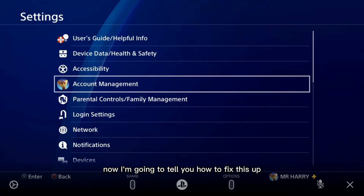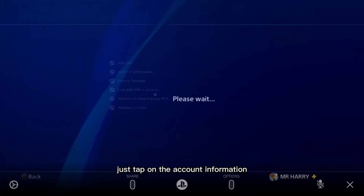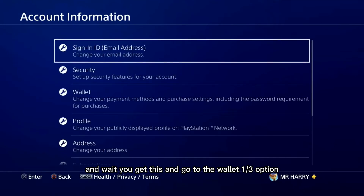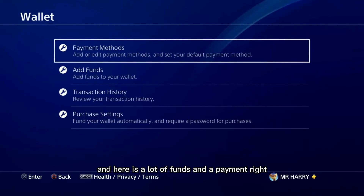So to fix this, go to Settings, then Account Management. Here is Account Information — just tap on Account Information and wait.